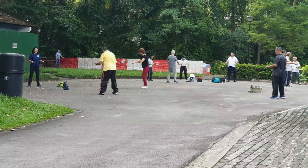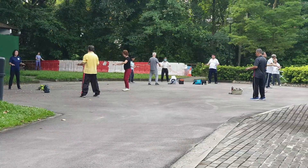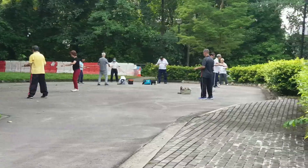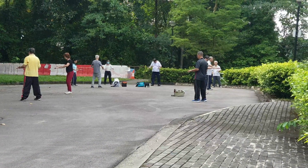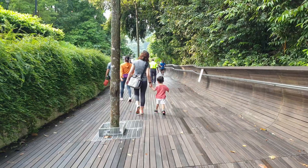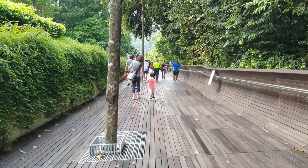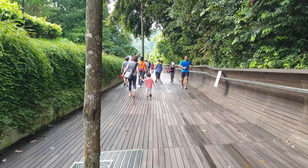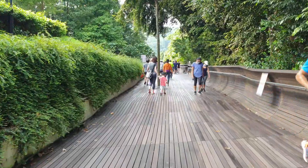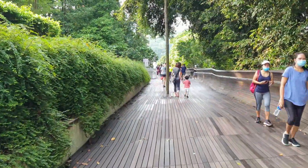In Singapore, you will see people in groups performing traditional Chinese mind and body exercises. Now let's go to Henderson Waves. A small child is also out for an early morning workout. Everyone is enjoying the morning view.